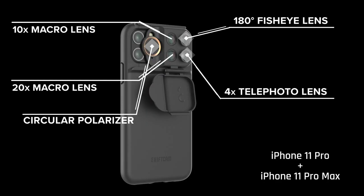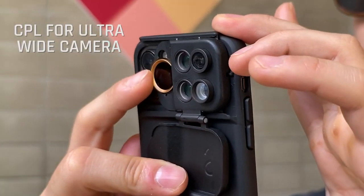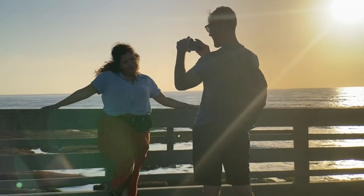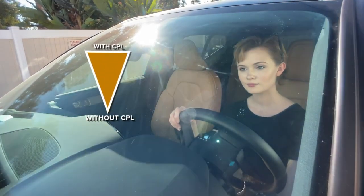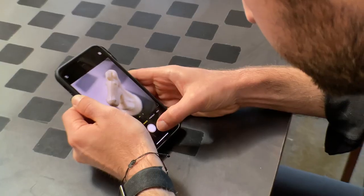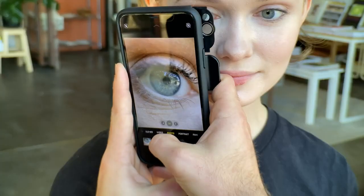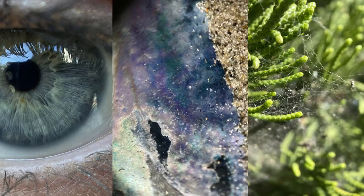ShiftCam adds five high-quality crystal clear lenses for the iPhone 11 Pro and Pro Max, and three for the iPhone 11. The circular polarizer lens is specifically designed to decrease glare, eliminate reflections, and increase contrast for the ultra-wide camera. With the 10x and 20x macro lenses, you'll unleash a whole new world invisible to the naked eye. The intricate details of flora, fauna, and microscopic textures are revealed with these phenomenally sharp lenses.